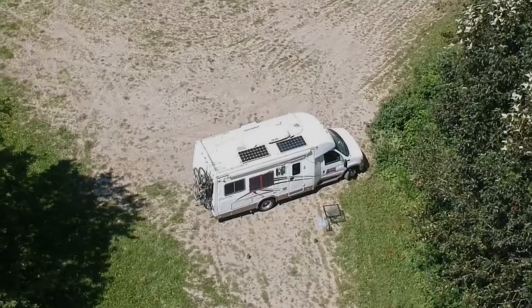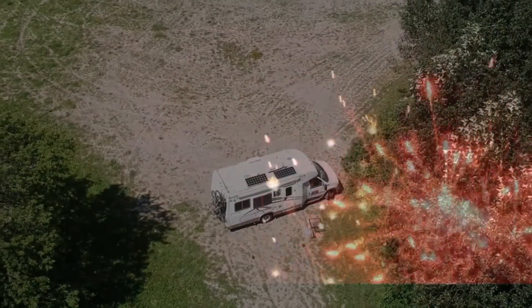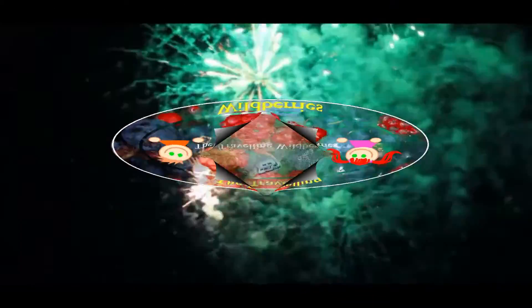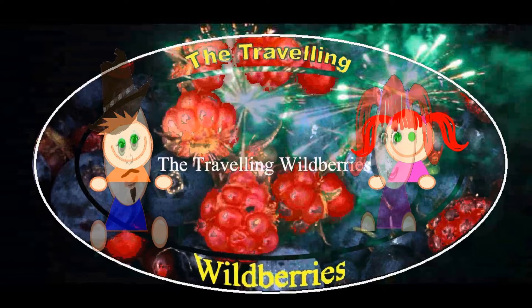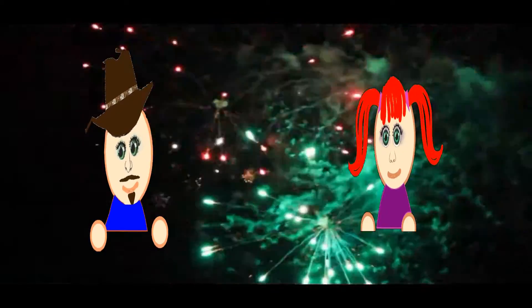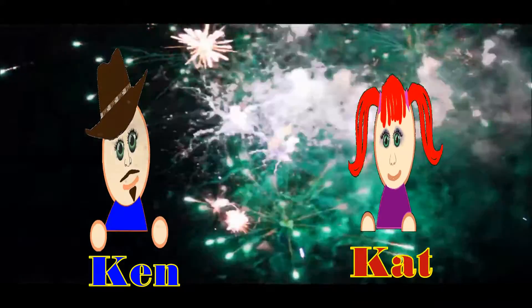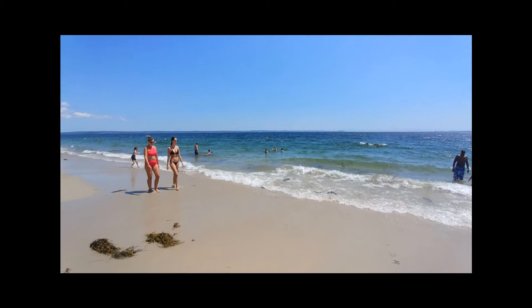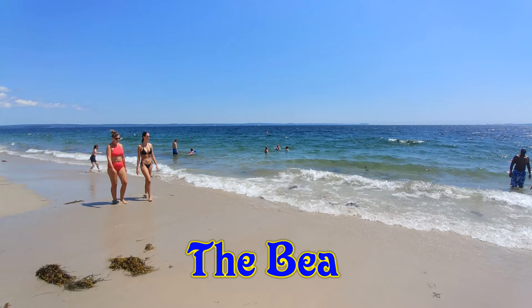This new journey will take us to Canada's east coast — a journey we have done before. Ladies and gentlemen, the Traveling Wild Barriers present: The Beach Tour.